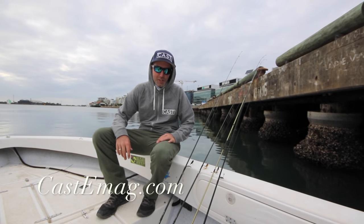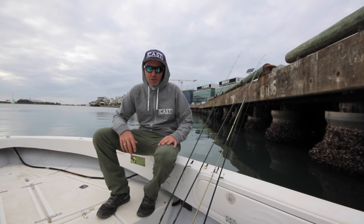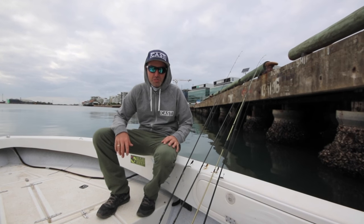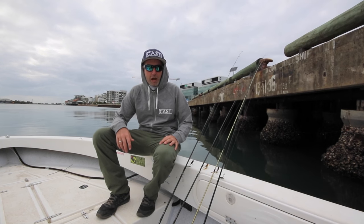Hey guys, how are we today? Just here to talk to you a little bit about what we're doing. We're chasing a few bream today on Newcastle Harbour. A little bit different to normal — we're predominantly going to be fishing anywhere between 2 to 6 metres deep today, trialling a few different techniques. We're going to be doing some vibing, throwing a few plastics around, and just see what happens really.